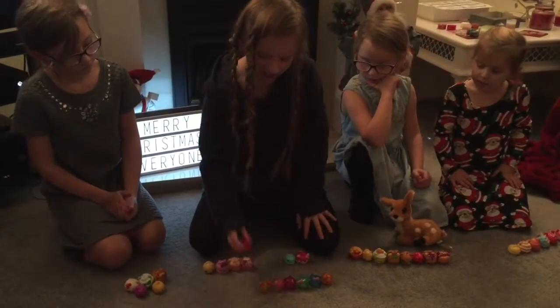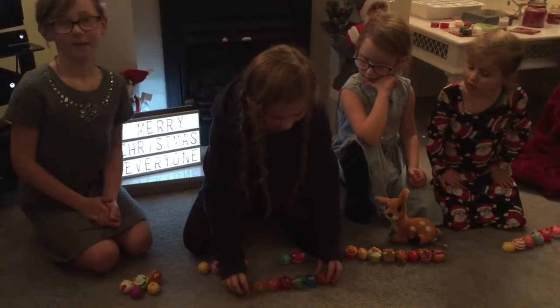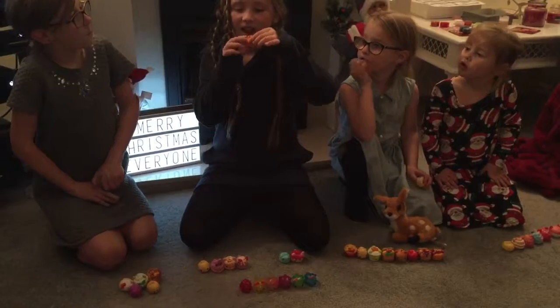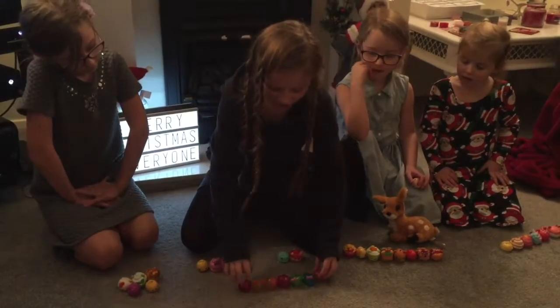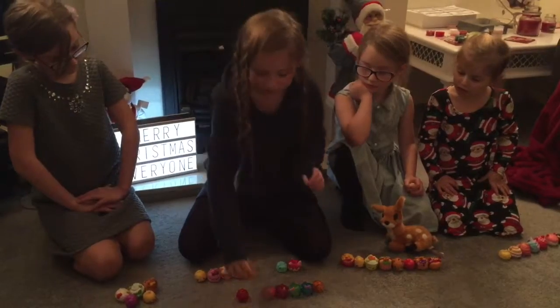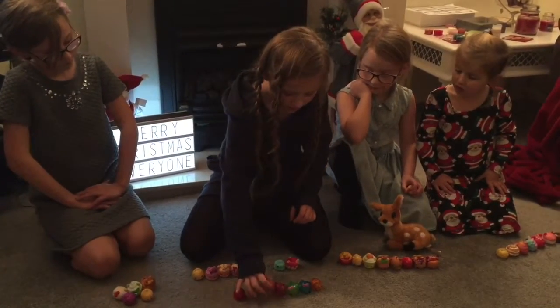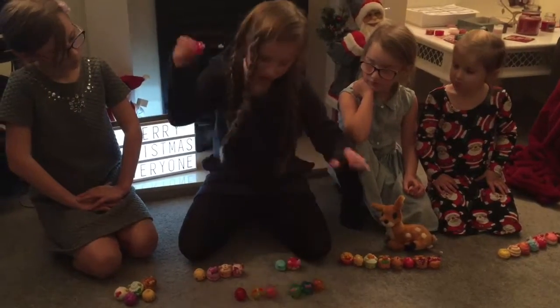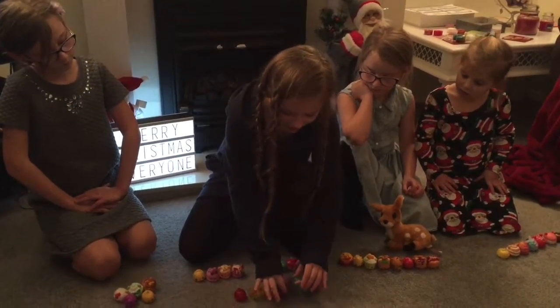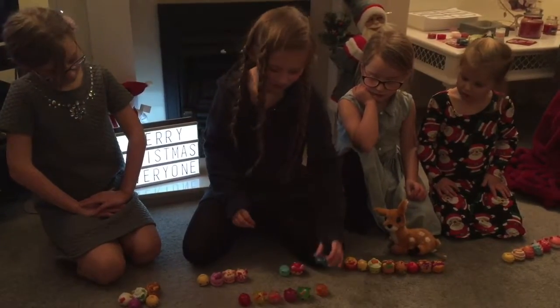In the jelly bean set we got a Cherry Jelly Gogo, Mango Jelly Gogo, Peanut Jelly, Berry Cream Jelly, Raspberry Jelly, Kiwi Jelly, and Blueberry Jelly.